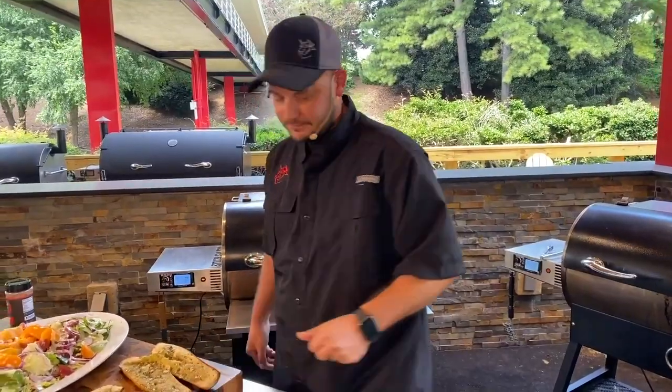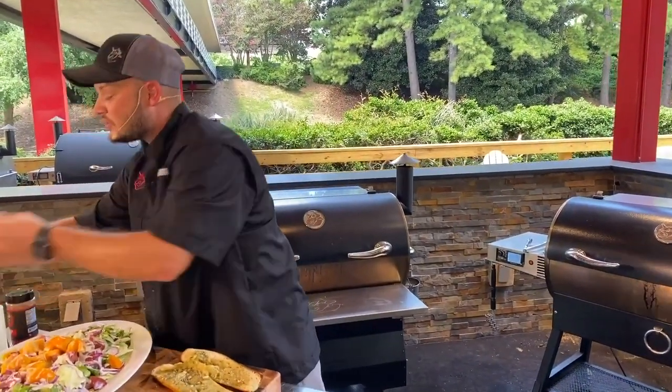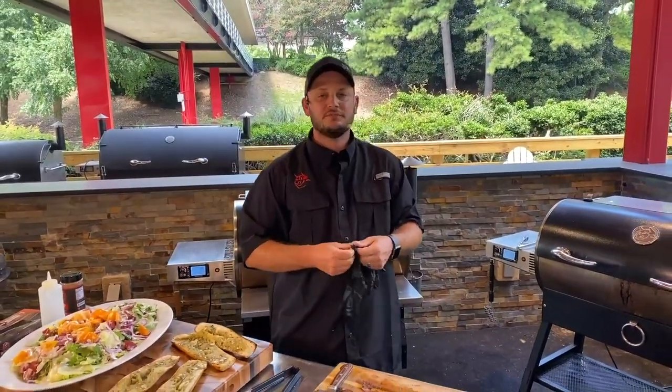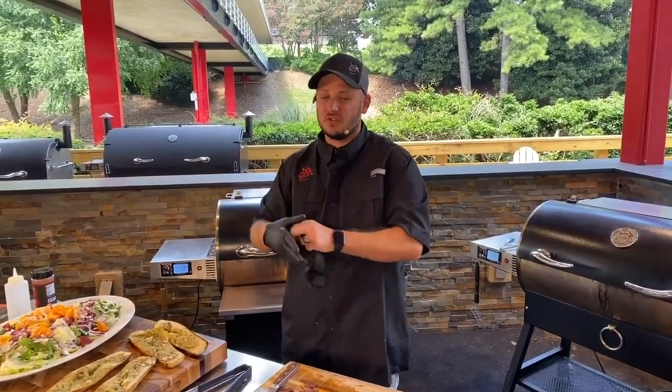Top fan Ryan asks, is the grill mat dishwasher safe? It is — you can wash it in the sink too. I prefer to wash mine with some Dawn and a scrubby sponge. They are dishwasher safe but will last a little longer if you wash them by hand. I've had mine for almost a year and they still look pretty good.